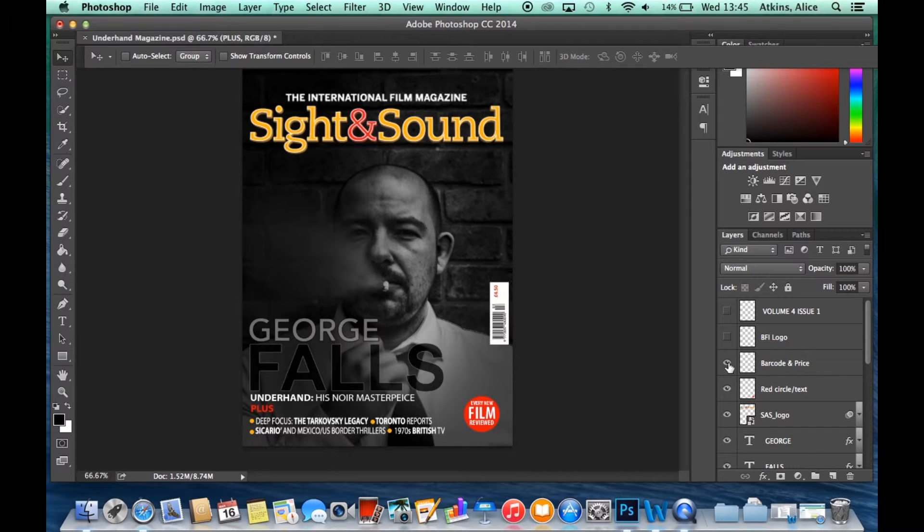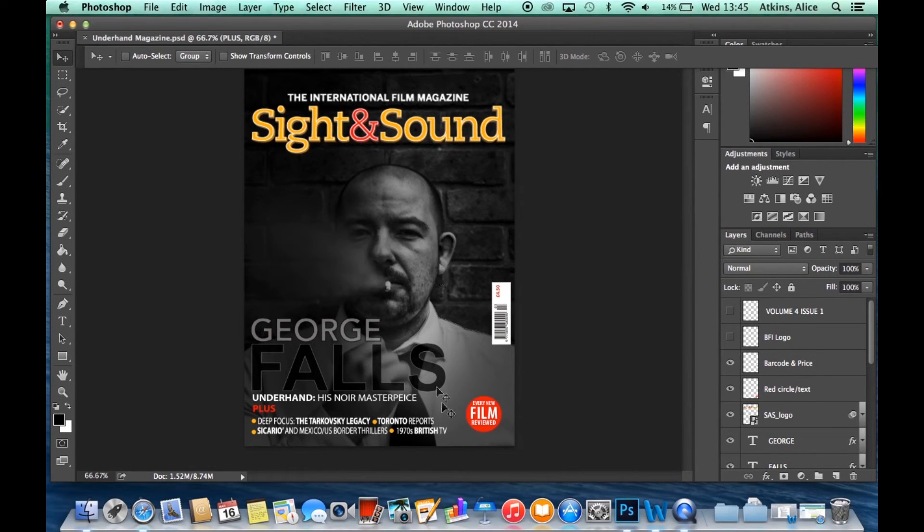Like any other magazine, Sight and Sound uses a barcode and a price. This is positioned to the right of the magazine so that it's easy to be seen. Unlike books, film magazines use barcodes on the front, so it was a key thing for us to include in the production. We then added the volume number and the issue number — it was released in February 2016, volume 4, issue 1 — as this is a convention of magazine front covers and tells the audience when it was released.